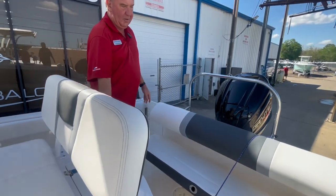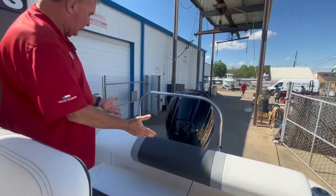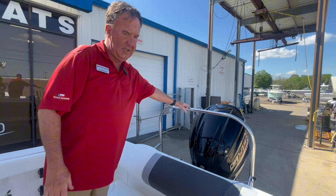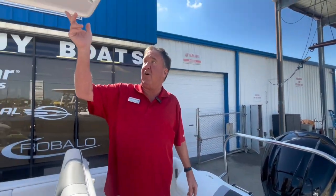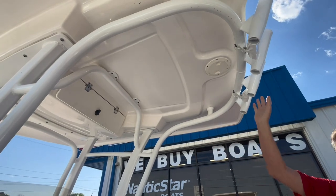Behind here, we do have a live well. This seat does fold up and down, so it will fold completely out of your way while you're fishing. And once again, you do have the ski tow bar. Really nice hard top up here — got your spreader lights, a radio box, and your rocket launchers.